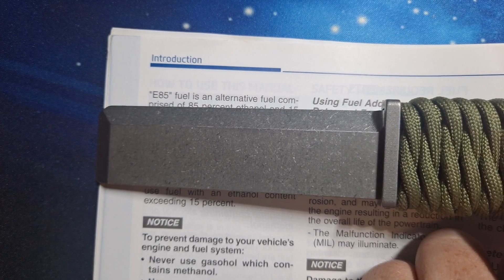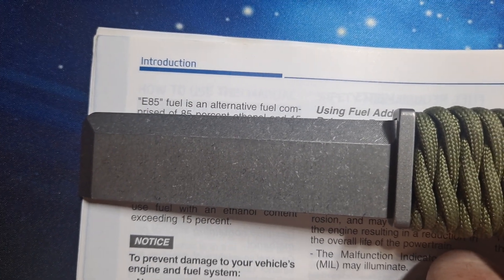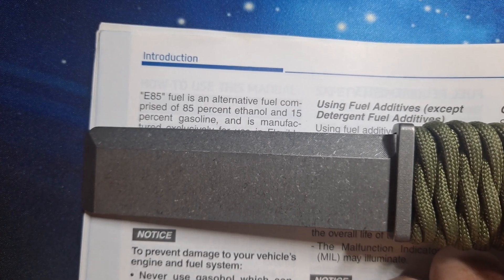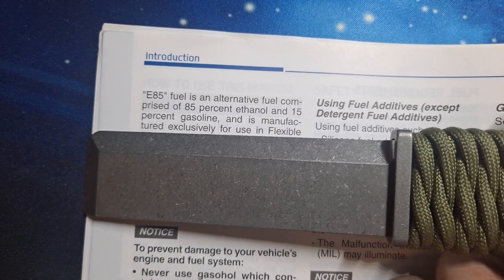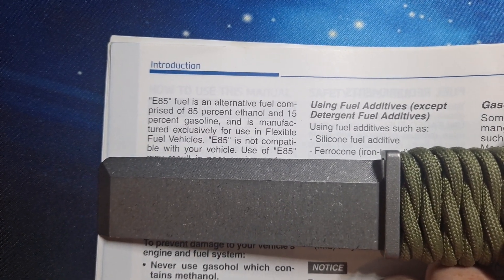I'm also tuned and modified, so that's part of the reason for that. E85 is not an octane rating of 85 — 85% alcohol is about 101 octane approximately. E85 fuel is an alternative fuel comprised of 85% ethanol and 15% gasoline, manufactured exclusively for use in flexible fuel vehicles.